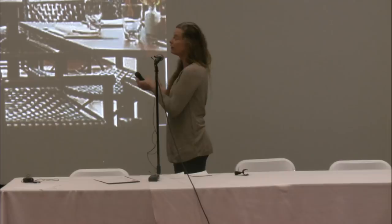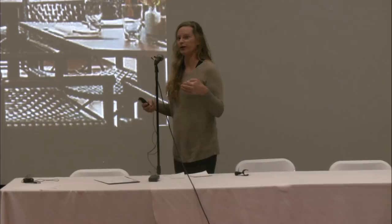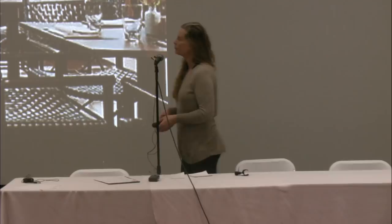We've been dealing as human beings with an excess of solar radiation on this planet since the dawn of humanity. What we've done is developed cultural adaptations to it — from sitting under a tree, to building Roman colonnades to provide shade in the middle of summer, to fashion. Hats and sunglasses protect us from solar radiation. As a culture, we develop adaptations to work with the environment we live in.